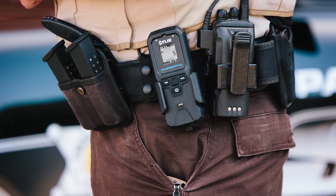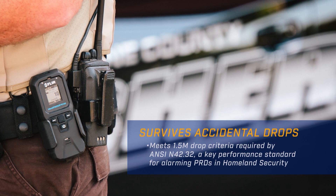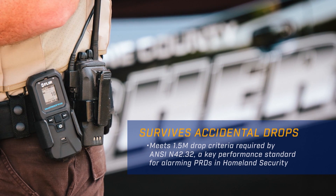This little guy is tough. It's IP67 rated — you can submerge it up to one meter in water. You can also drop it from one and a half meters; it's drop test compliant.